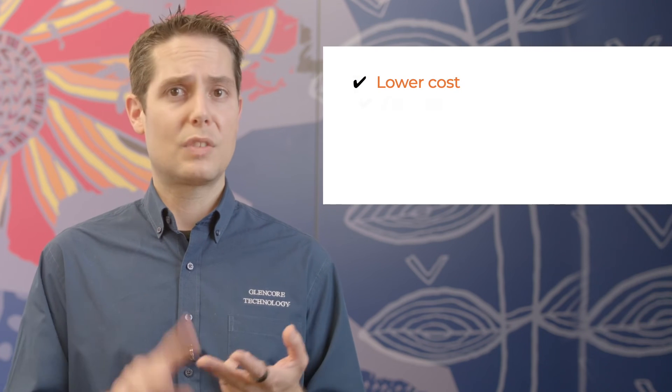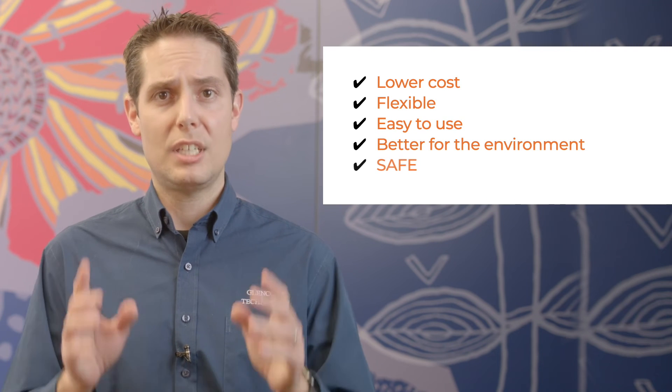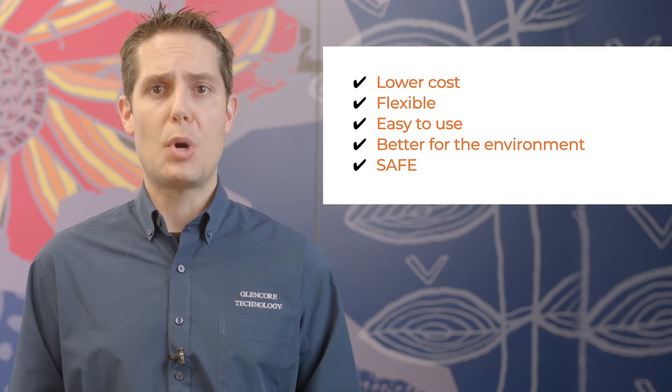Put all of this together and IzaConvert really does deliver. It is low cost, it's flexible, it's easy to use, it is significantly better for the environment, and it's safe. It ticks all of the boxes.